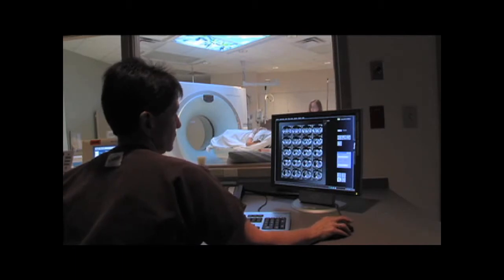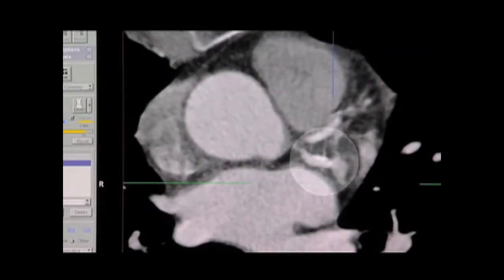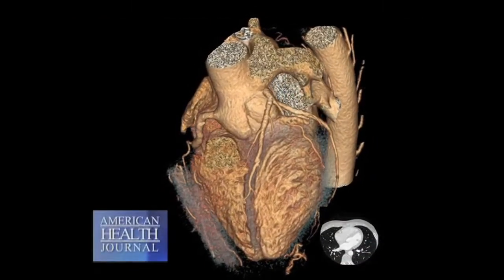A coronary calcium score is a CT scan of the heart where you measure the calcium in your blood vessels. If you want to go a step further, there's a CT angiogram — a very interesting test. You get a small injection, nothing from the groin, no catheters. With one breath hold, you get a beautiful picture of your heart.